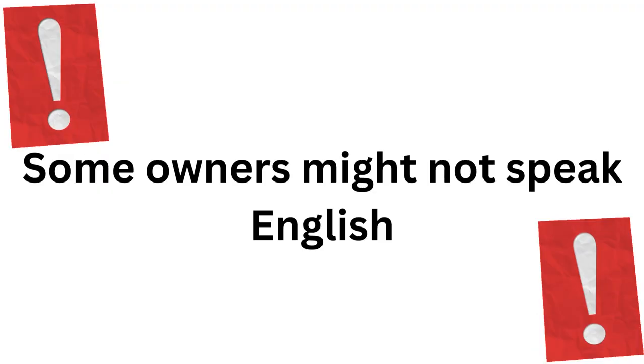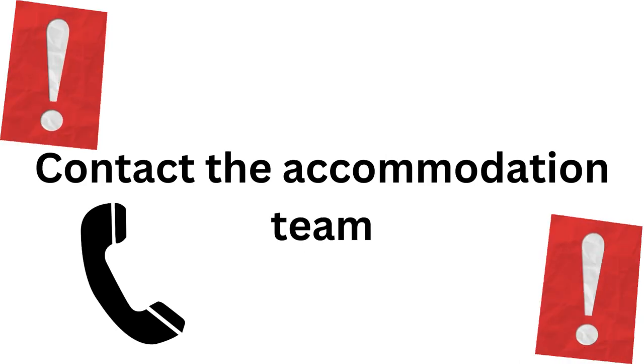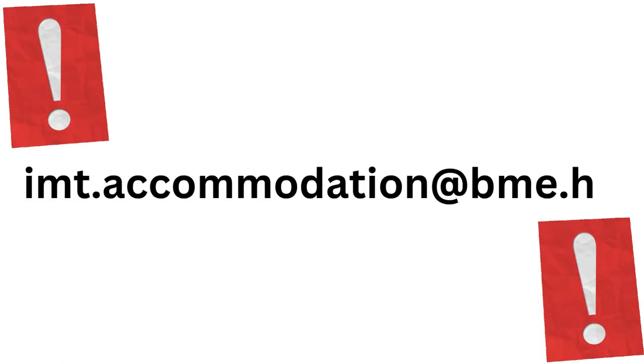Some owners might not speak English. If you need someone to translate for you, feel free to contact the accommodation team. You can collect phone numbers to call or places you would like to check out, and if they don't speak English, you can contact your mentors or write an email to imt.accommodation@bme.hu and we will be happy to help.